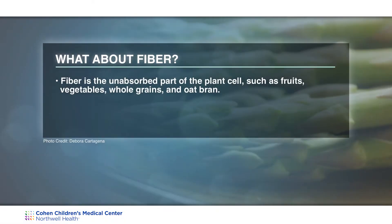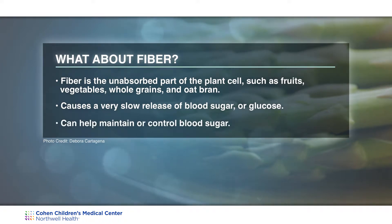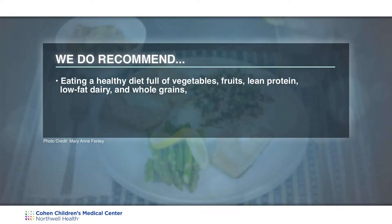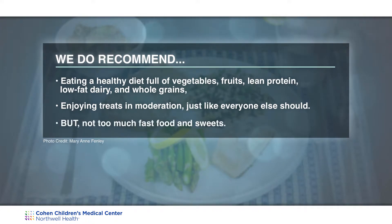What about fiber? Fiber is very important to incorporate into your child's diet. Fiber is the unabsorbed part of the plant cell that causes a very slow release of blood sugar or glucose. It can also help maintain or control blood sugar because it slows down how quickly carbohydrates are absorbed into the bloodstream. We do recommend a healthy diet full of vegetables, fruits, lean protein, low-fat dairy, and whole grains, as well as treats in moderation, but not too much fast food and sweets.